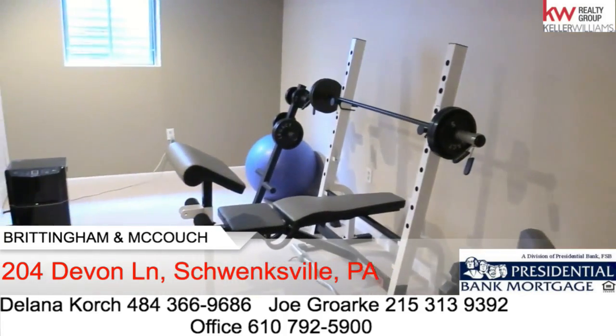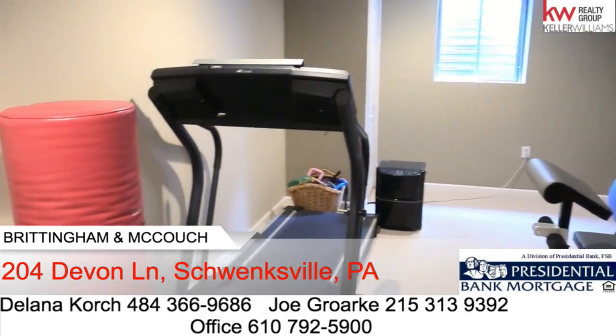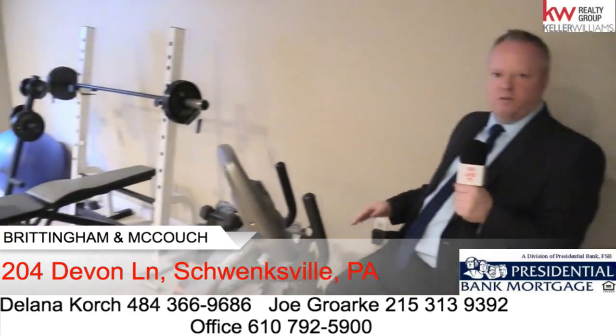Still down in the lower level, the owner converted this into her own little fitness center. There's plenty of room, but of course you can convert that into an office or a playroom for your kids.